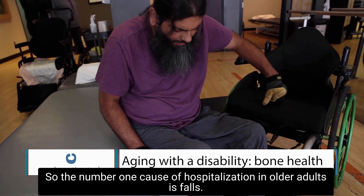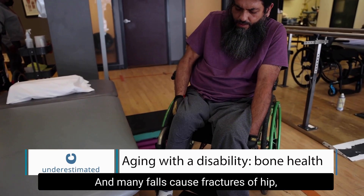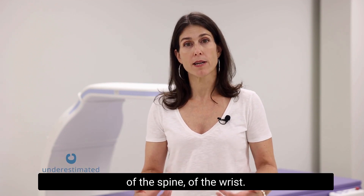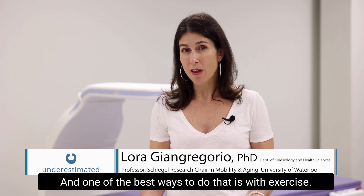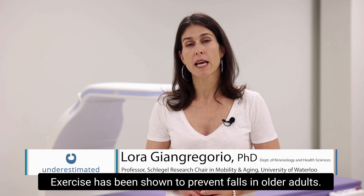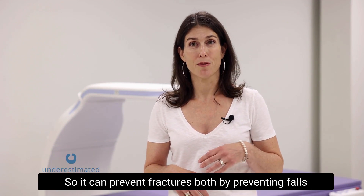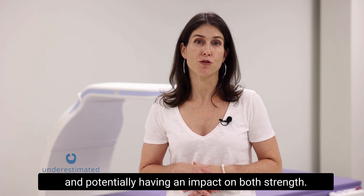The number one cause of hospitalization in older adults is falls. Many falls cause fractures of the hip, of the spine, of the wrist. If we can prevent falls, we can prevent fractures, and one of the best ways to do that is with exercise. Exercise has been shown to prevent falls in older adults, and some types of exercise may also increase bone mineral density, so it can prevent fractures both by preventing falls and potentially having an impact on bone strength.